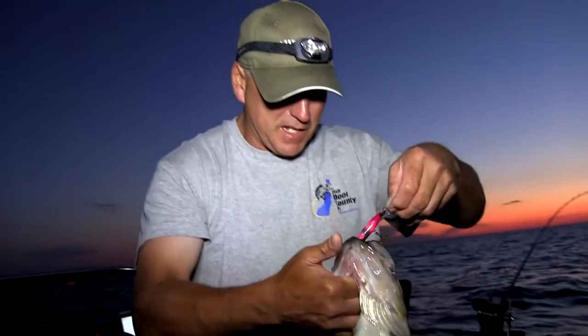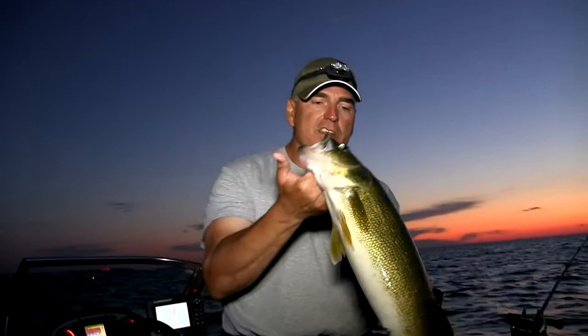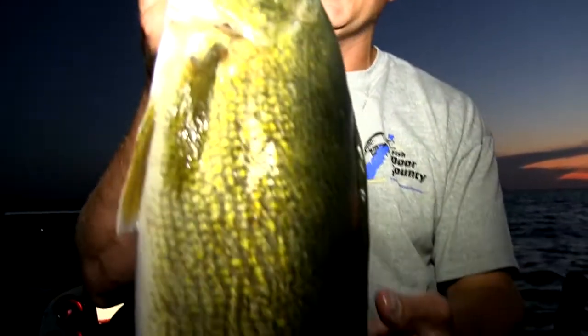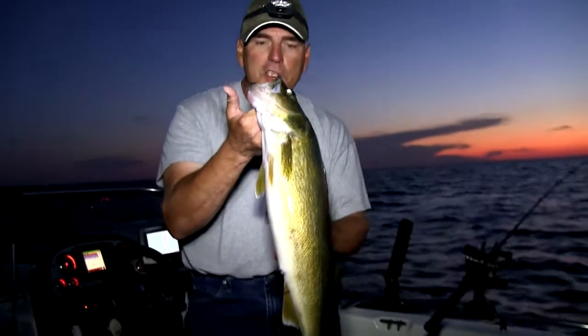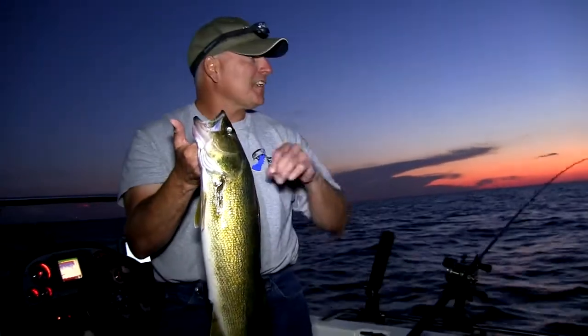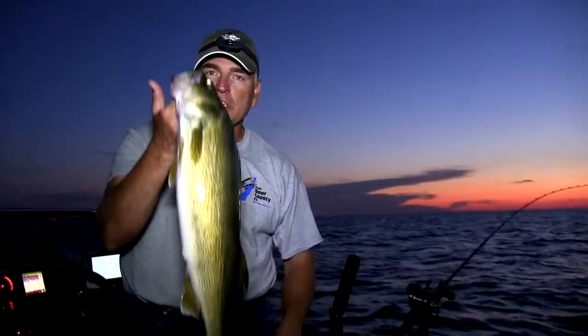That's a really nice fish. This fish just hammered the bait. You get out here this time of year, this time of night, and you never know what size fish you're going to get. We started off with a nice eating-size one, but obviously this one's a little too big to eat — probably pushing 24, 25 inches. We're going to let this one go and keep fishing. We're going to show you an idea of what we're using and how we're using it to catch these fish.